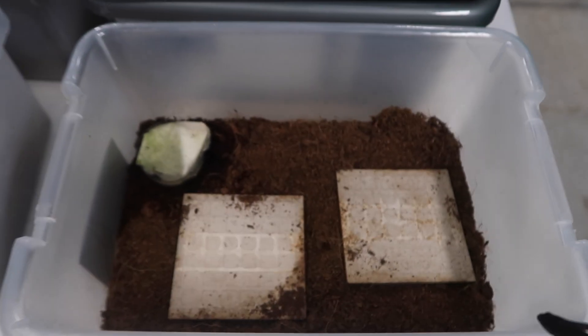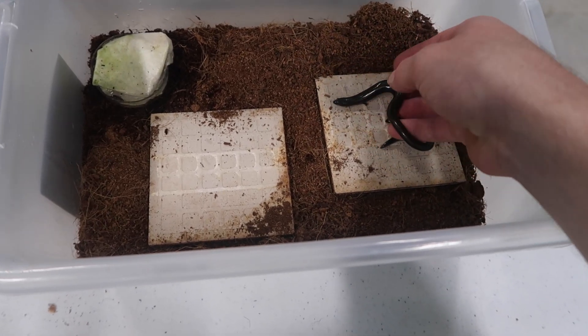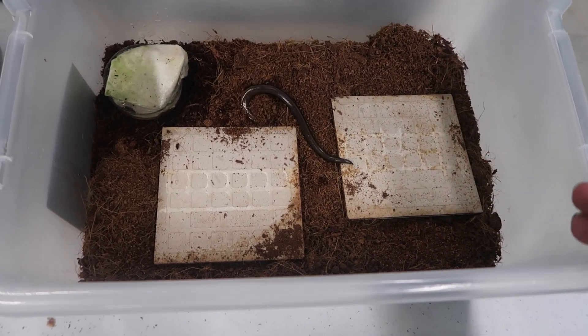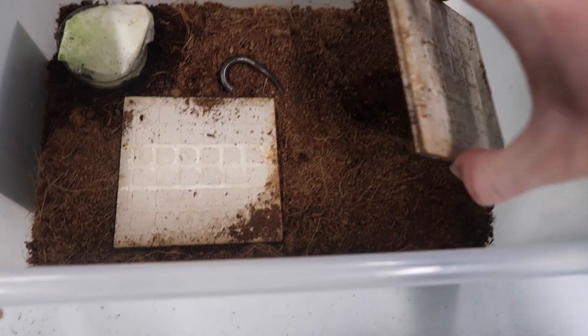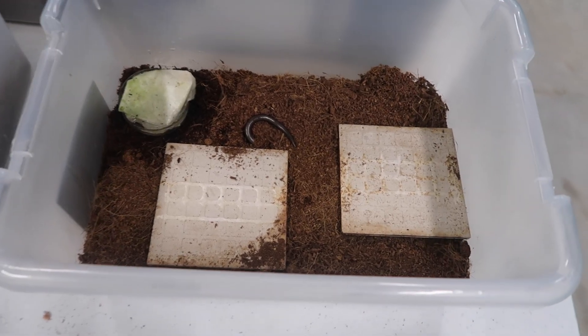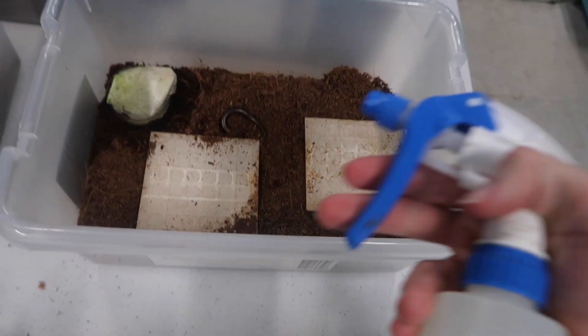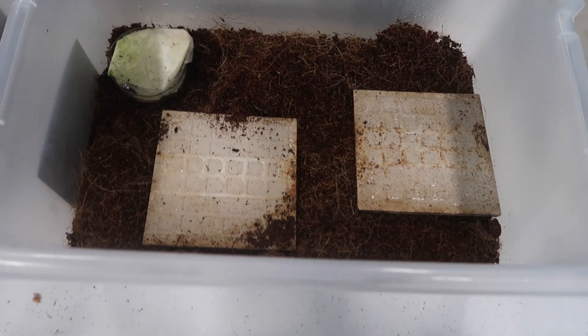They live in these tubs with coir peat as a substrate, which they just bury down in. They have hides here as well for extra cover, and then simply a water bowl, and we feed them crickets. They like a nice moist environment so we come in and spray every few days to keep it cool and humid in there for them.